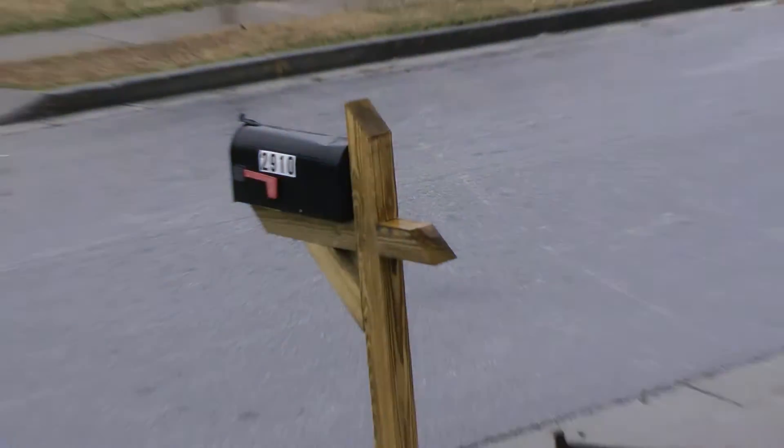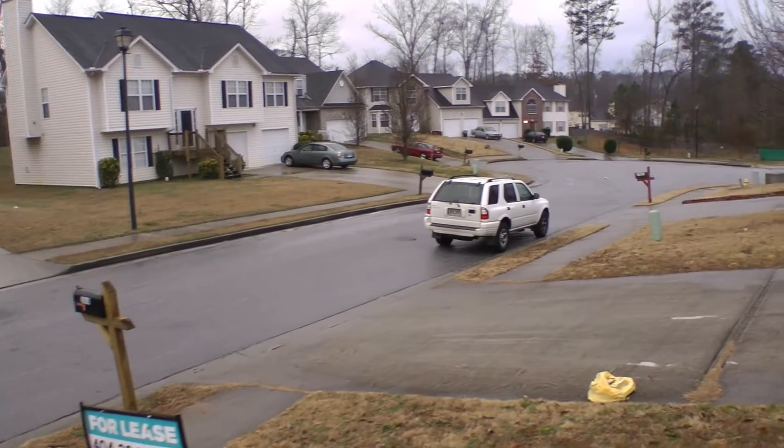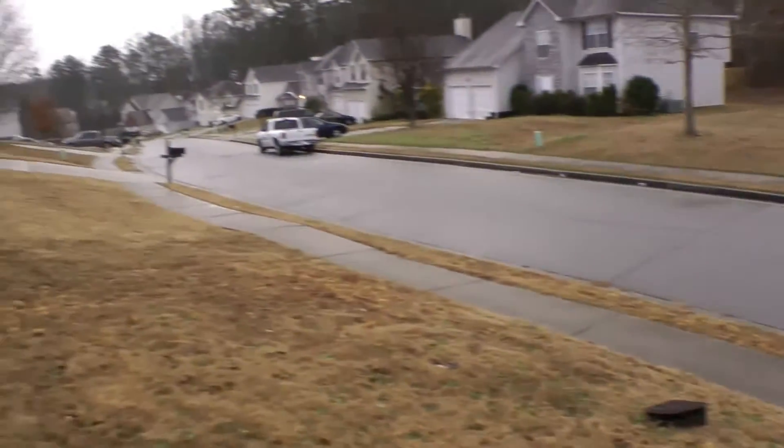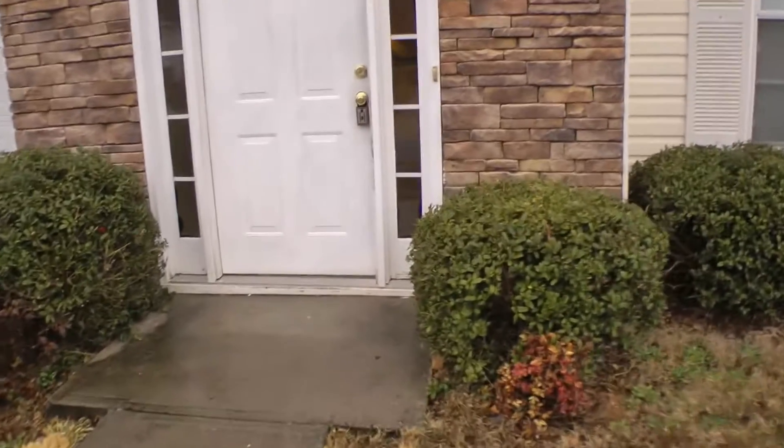We are here at 2910 Duncan Place in Decatur. I'm going to pan the area here for you. Let's take a look inside the property.